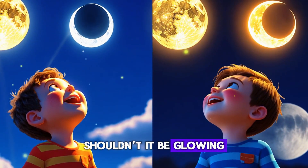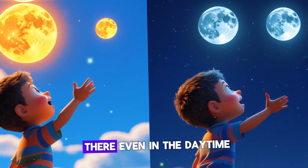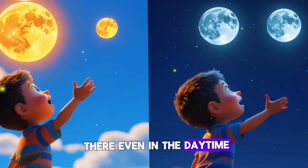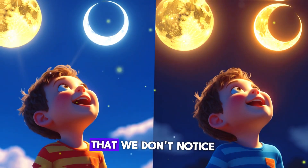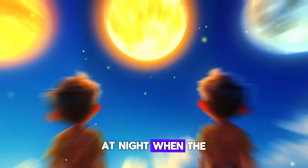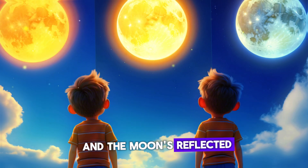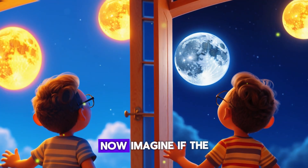Shouldn't it be glowing during the day too? Well, guess what — the moon is always there, even in the daytime! But the sun is so bright that we don't notice the moon when the sky is blue. At night, when the sun goes down, the sky turns dark and the moon's reflected light becomes super easy to see.